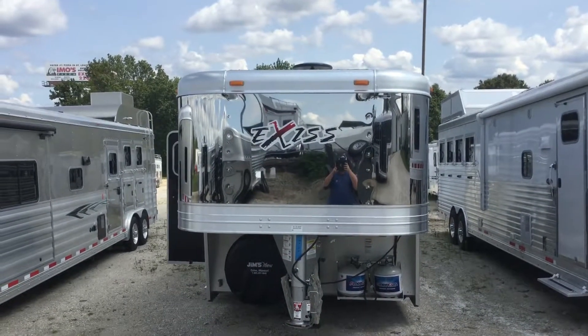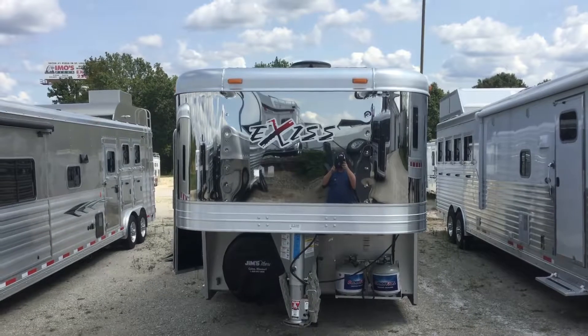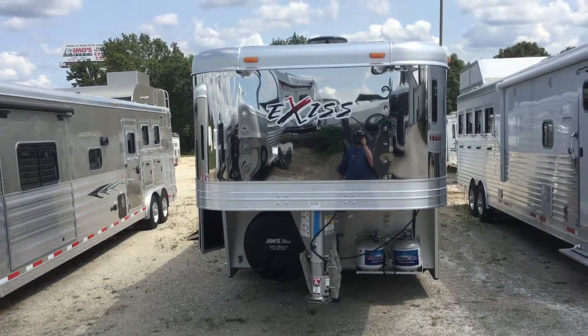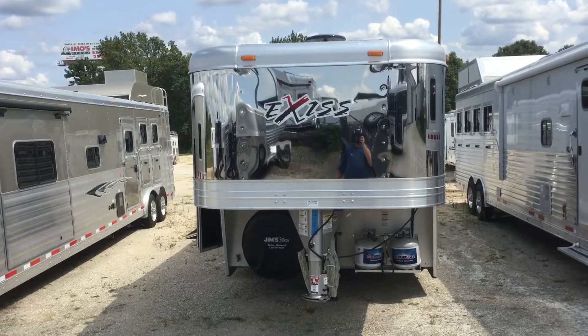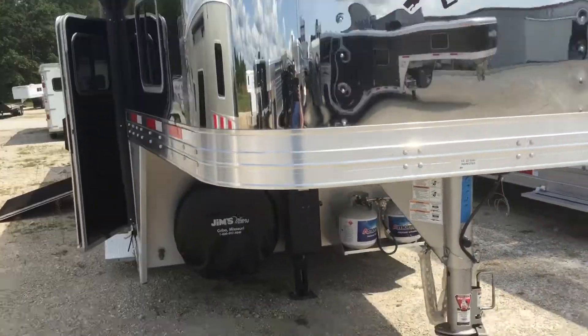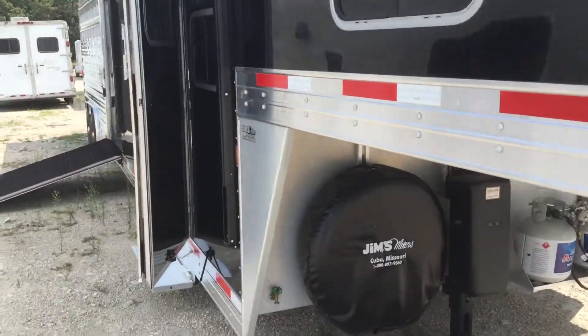Good afternoon folks, this is Phil at Jim's Motors in Cuba, Missouri. What we're looking at today is a new 2017 Exus Stock Combo LQ. This particular one has a 10 foot living quarters.